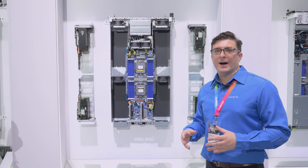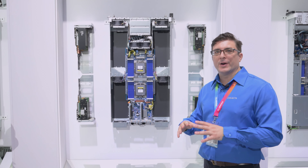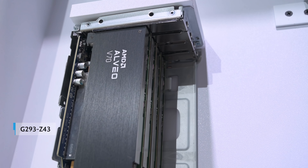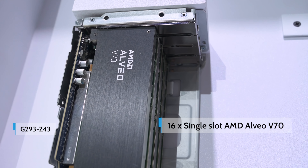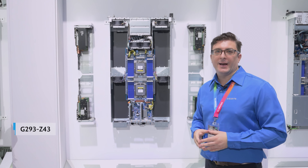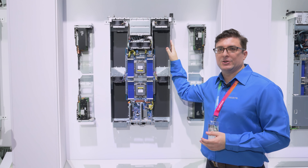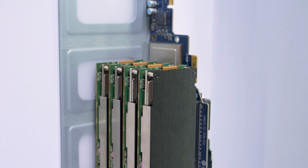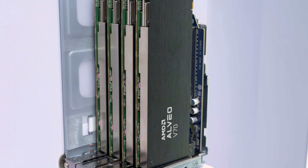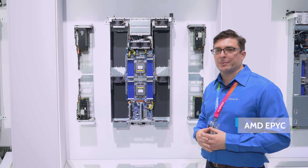Nowadays we constantly hear about AI training, but there's also AI inference, which is a very different application. Here we're showing one of our beasts of a system — it can support up to 16 single slot inference cards, specifically the Xilinx Alveo V70 AI accelerator. In each of these spots, traditionally we would support two by 16 GPUs, but in this instance we're using four slots at x8 each, for a total of eight cards per CPU, on the AMD EPYC platform.